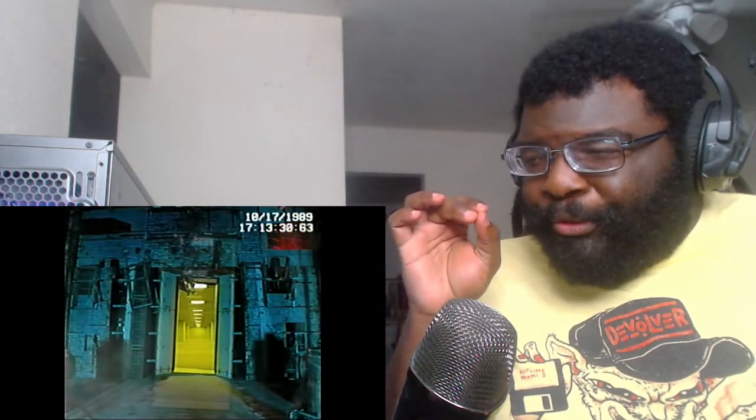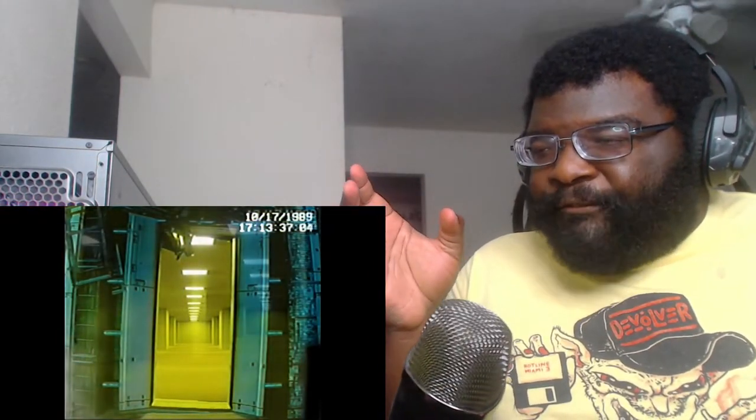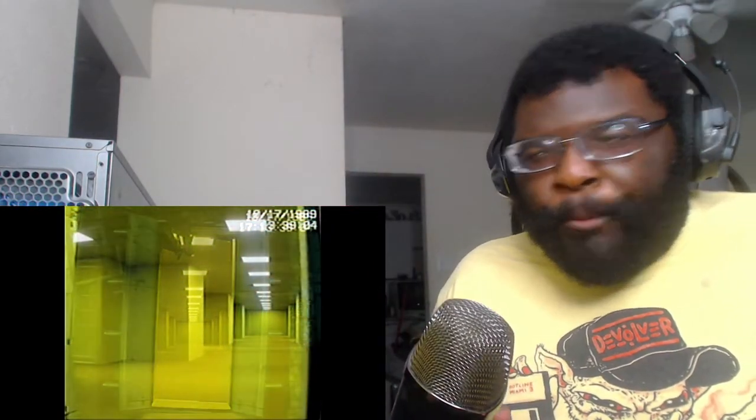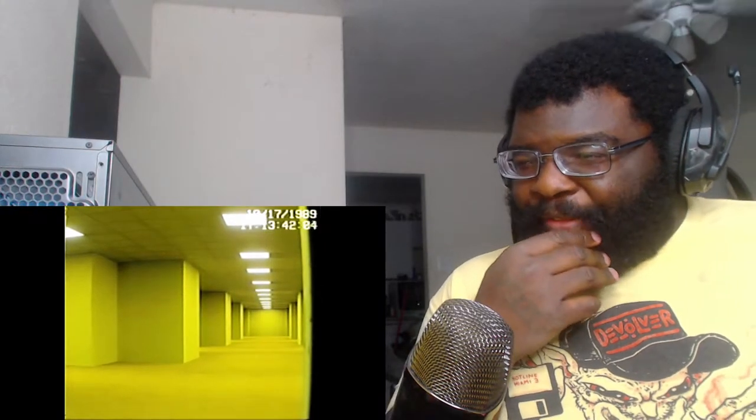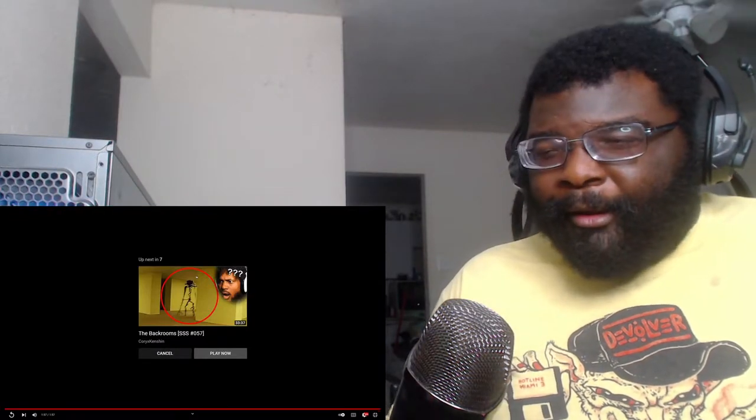So the backrooms are like an alternate dimension and they forced their way through. I swear to the almighty if you run around that corner - yeah, that is what it seems like: the backrooms is an alternate dimension trying to spread into the real world. I don't know, but that was pretty good, so let's move on to the next video.